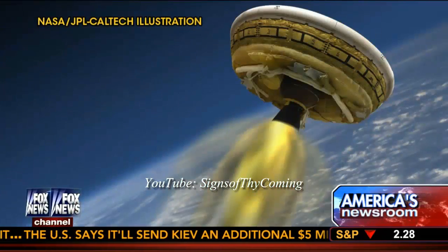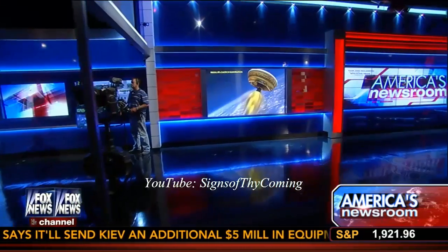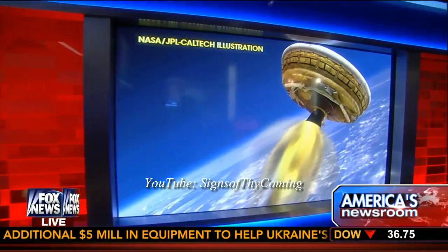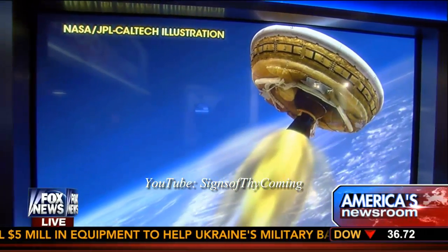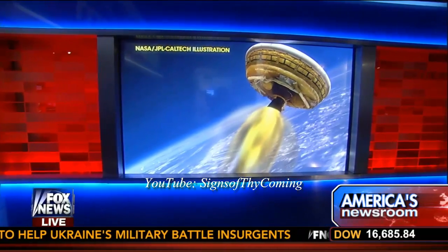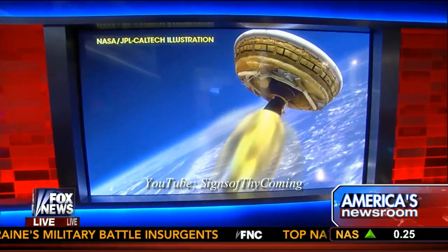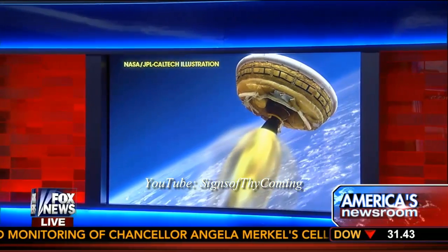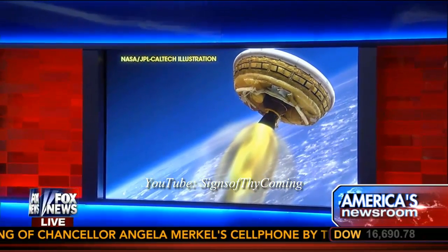Why is NASA launching a sci-fi-looking flying saucer into space? What is NASA doing with this? Well, now we know — and you will know too.